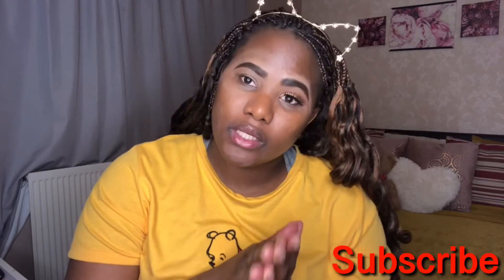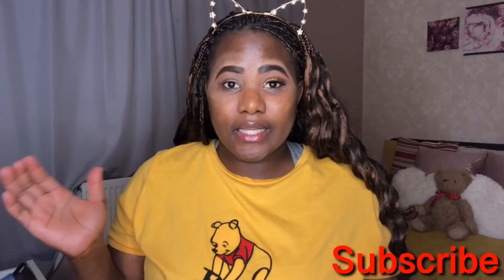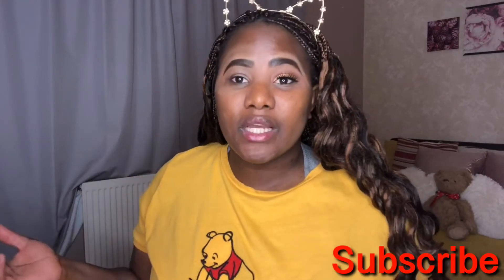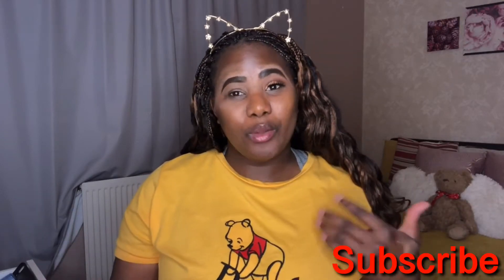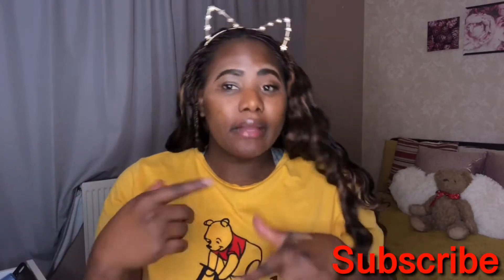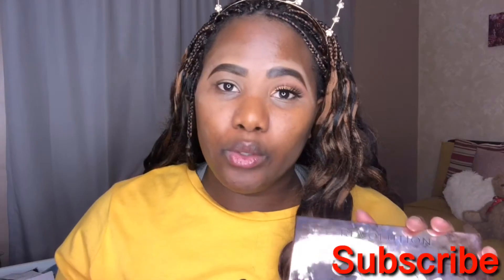Today I'm gonna do a Christmas look for you guys — nothing crazy, just super quick and simple. Look how I did my eyebrow, and I did this side of my eyes so you guys can see what I'm going for. Just a quick makeup look. I don't celebrate Christmas but I just want to give you guys ideas. I decided to come real close so you can see exactly what I'm doing. The palette I'm going to use — I'm gonna list everything down in the description below.